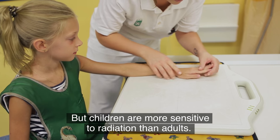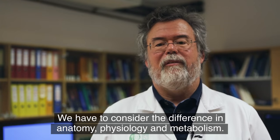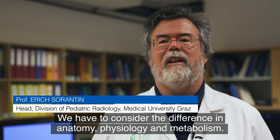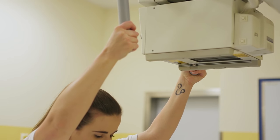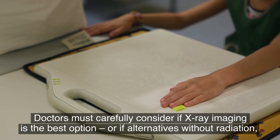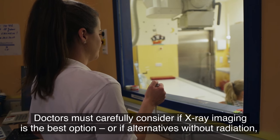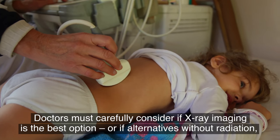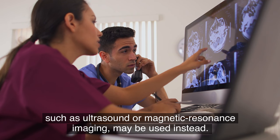But children are more sensitive to radiation than adults. Children are not small adults and we have to consider their difference in anatomy, physiology and metabolism. Doctors must carefully consider if X-ray imaging is the best option or if alternatives without radiation, such as ultrasound or magnetic resonance imaging, may be used instead.